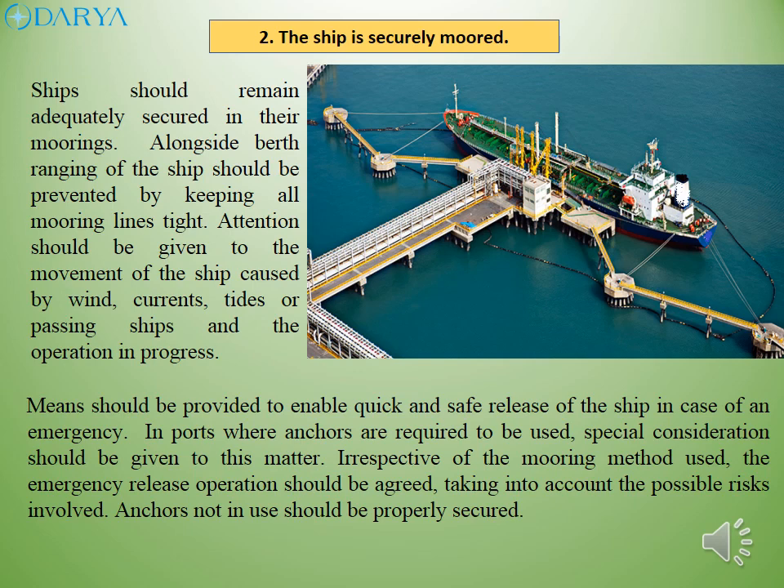In ports where anchors are required to be used, special consideration should be given to this matter. Irrespective of the mooring method used, the emergency release operation should be agreed, taking into account the possible risks involved. Anchors not in use should be properly secured.